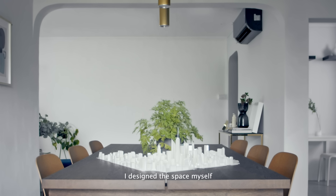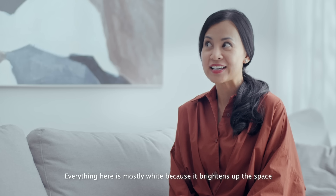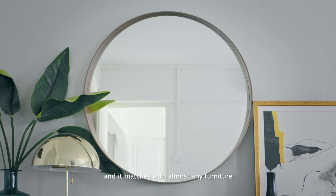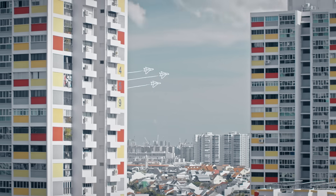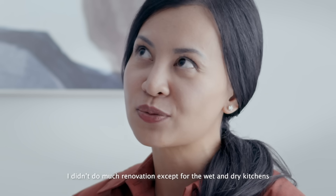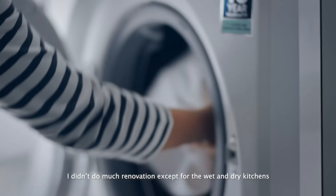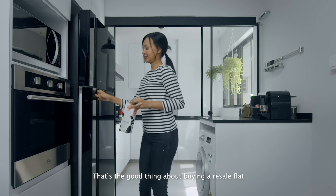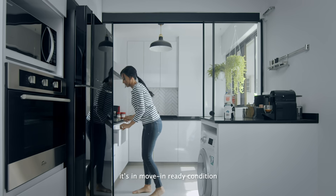I designed the space myself. Everything here is mostly white because it brightens up the space, and it matches with almost any furniture. I didn't do much renovation except for the wet and dry kitchens. That's the good thing about buying a resale flat — it's in move-in ready condition.